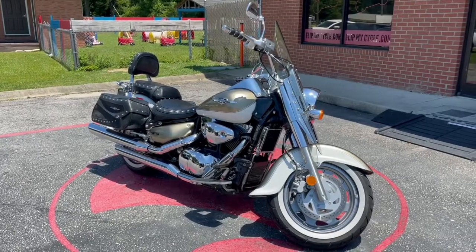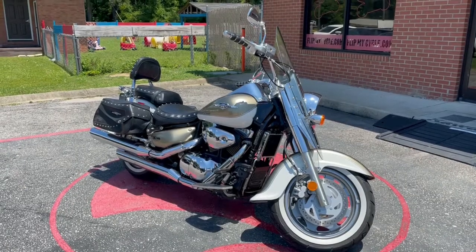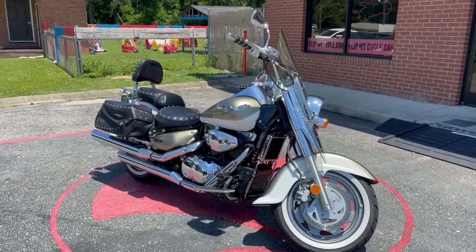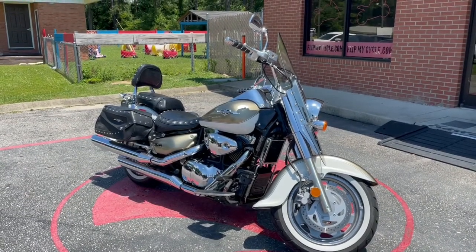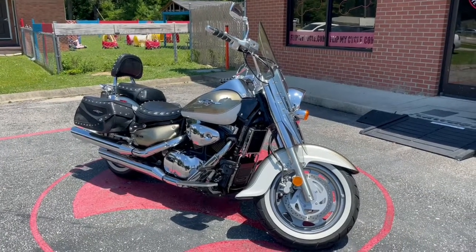Hey, what's going on guys, it's Lou Will over at FlipMyCycle.com, letting you look at the 2008 Suzuki C90 Boulevard that we got in. Let's go ahead and take a look at it. Make sure you guys like and subscribe to our channel — all the likes and subscriptions will be greatly appreciated.